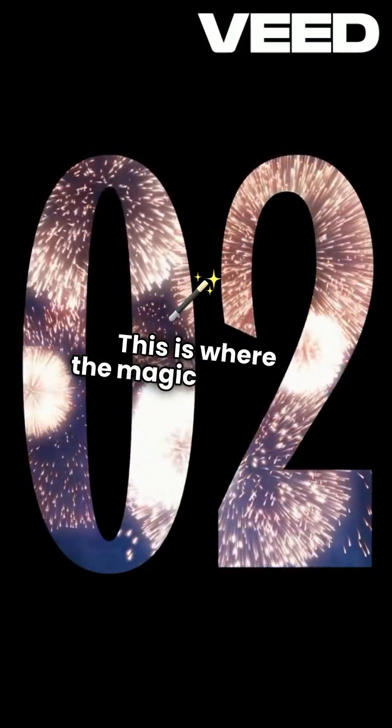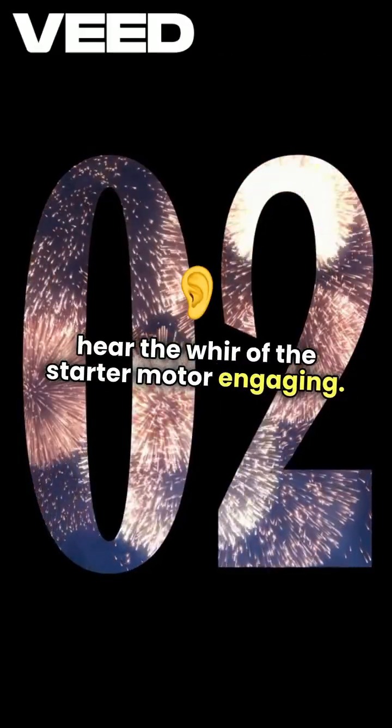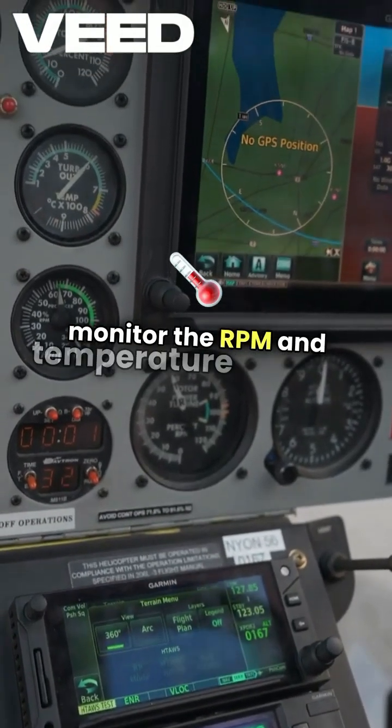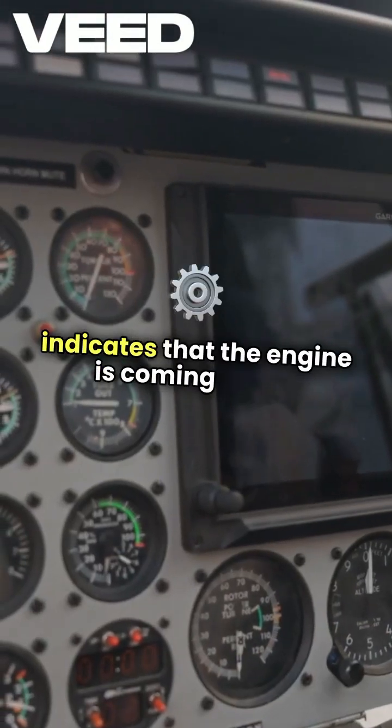This is where the magic happens. I press the start button, and I can hear the whir of the starter motor engaging. As the engine begins to spool up, I monitor the RPM and temperature gauges closely, looking for that initial rise in RPM, which indicates that the engine is coming to life.